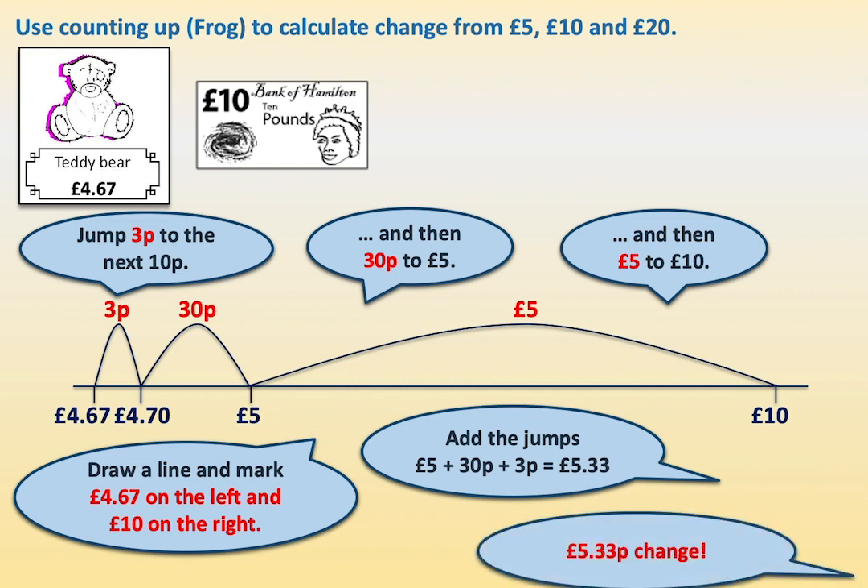For multiplication, you need to know how to multiply by 10, by 20, by 30, and you need to know how to double. Then you can make a good approximation at most things you're asked to do, especially if you've nailed down those tables facts.